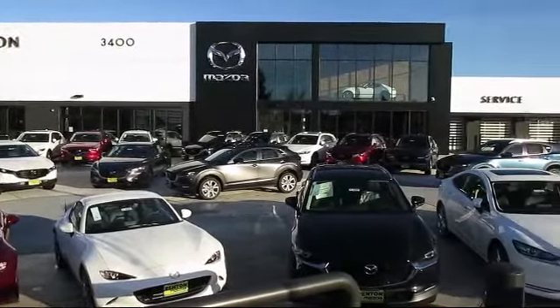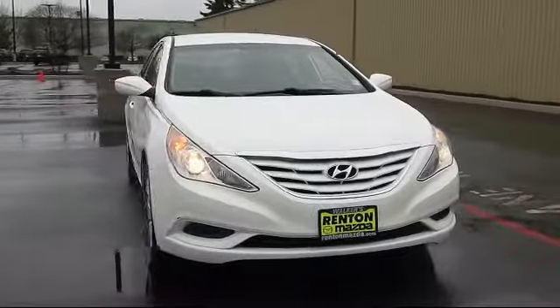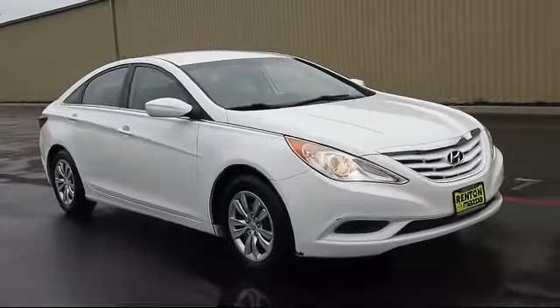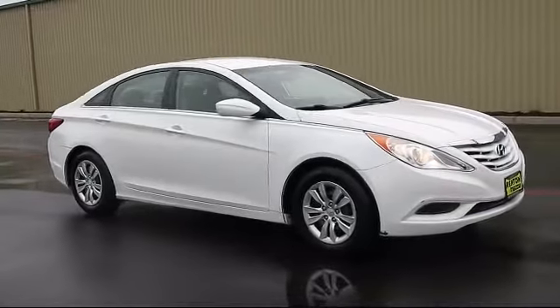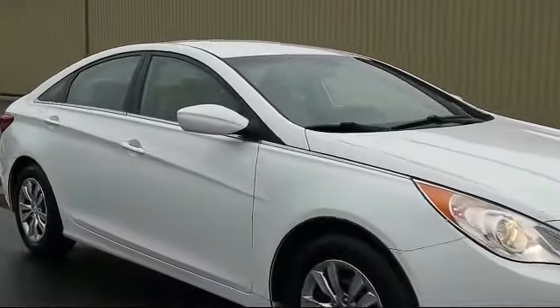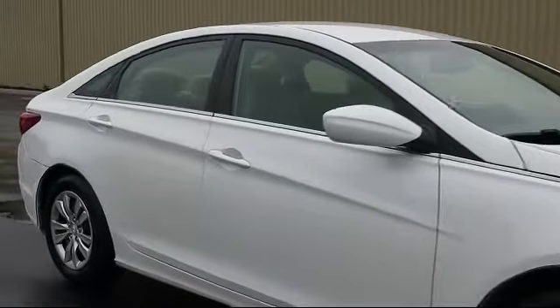Welcome to Walker's Renton Mazda. Here's a look at another vehicle from our great selection of cars, trucks, and SUVs. It comes equipped with tire pressure monitoring system, cruise control, cloth seating, four-wheel disc brakes, rear defroster, and much more.